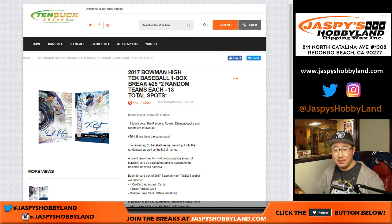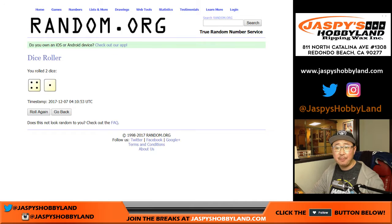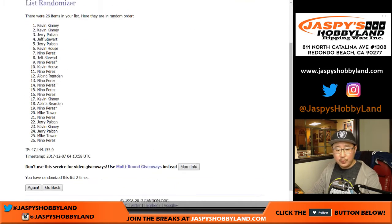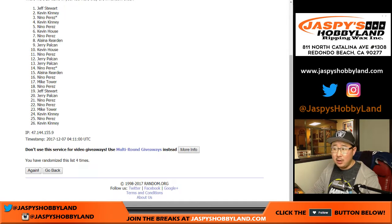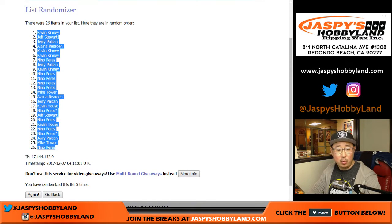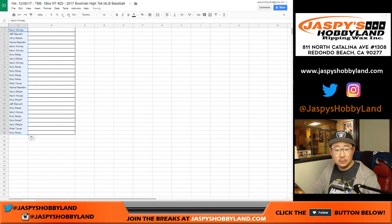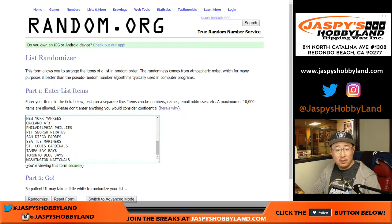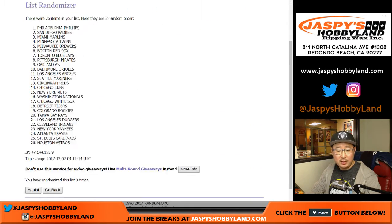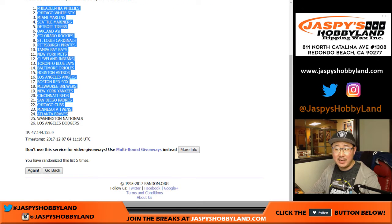There are the teams minus these teams right here, as you know. Let's roll the dice — randomize each list four and a one, five times. Kevin down to Dino. Four and a one, five times for the teams. Teams, Phillies down to Dodgers.